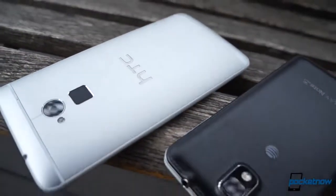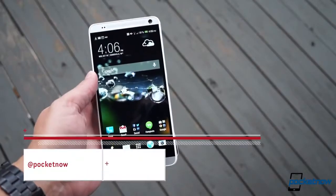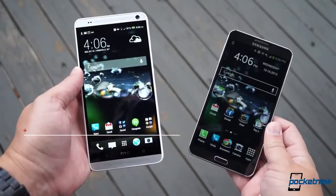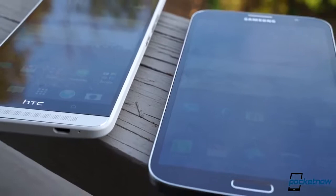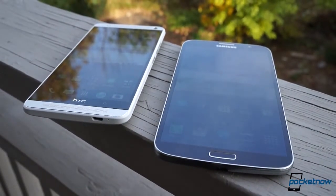We've already reviewed each of these phones separately, and we've also compared the One Max with the differently classed Galaxy Note 3. Check out our social feeds to find those, and subscribe here on YouTube so you don't miss future videos. This comparison makes much more sense from a head-to-head perspective because the Mega and the Max are extensions of the same idea, done differently.